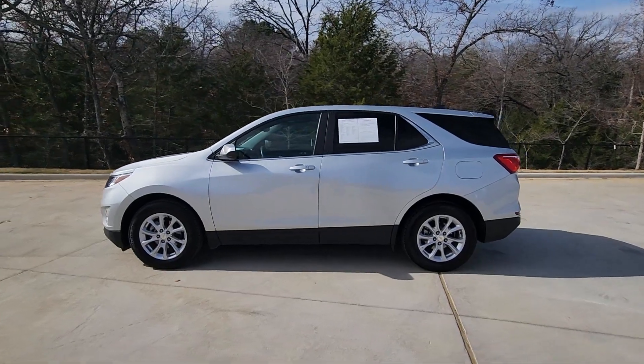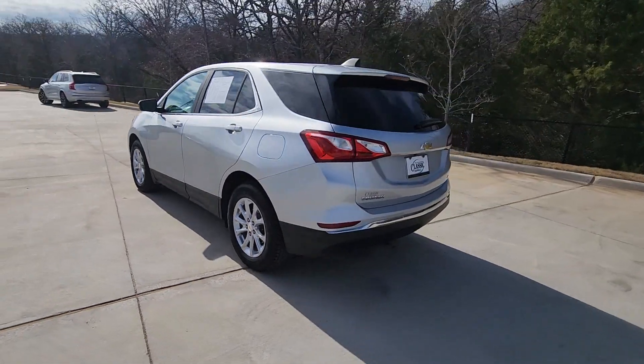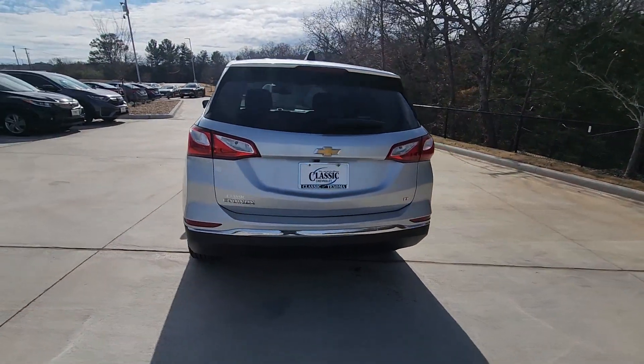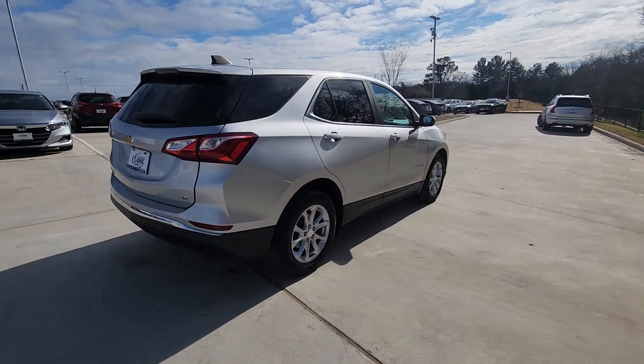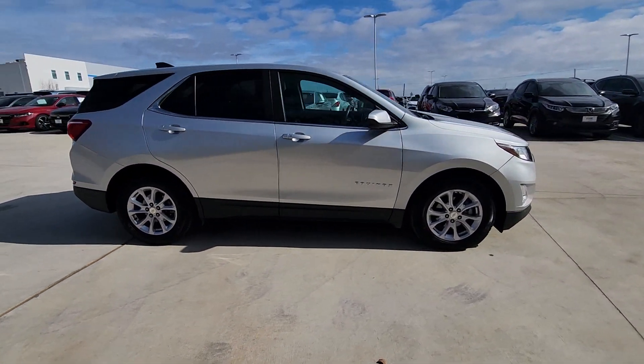Your next car could be the 2021 Chevrolet Equinox. With less than 50,000 miles on the odometer, this vehicle provides excellent value. Whether you're on a family road trip or doing the daily drive, the Equinox is your go-to vehicle.